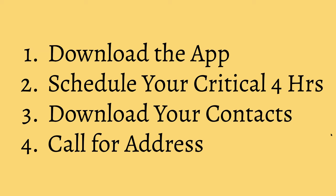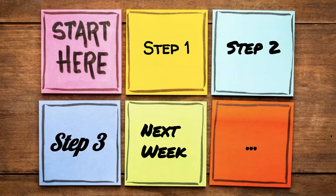So what are your next steps? For those of you who like to-do lists: download the app to every electronic device, schedule your four critical hours a week to grow your business, download all your contacts into a massive CSV file — which just means spreadsheet — and start calling people and asking for their address. It's all incredibly simple. The key is: when should you do this? The answer is now.